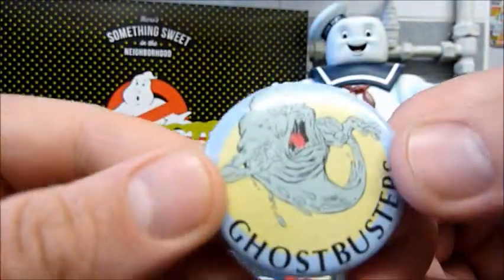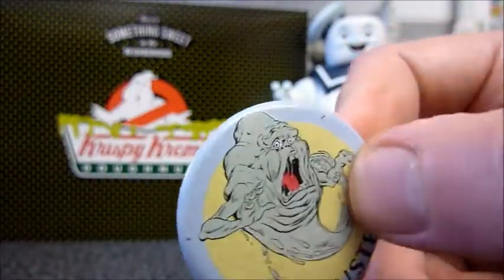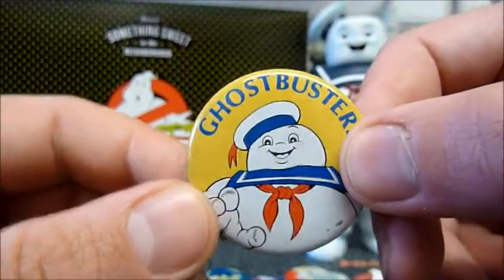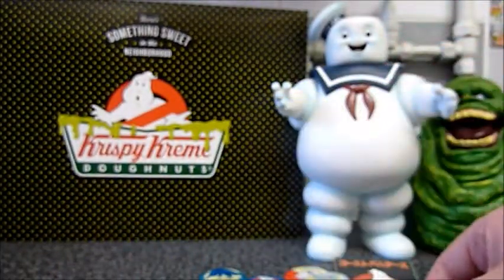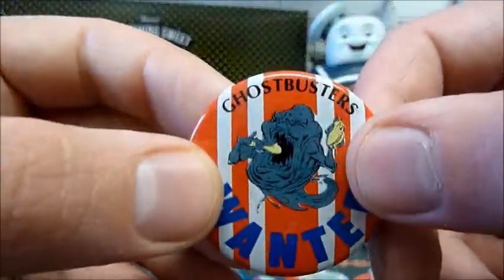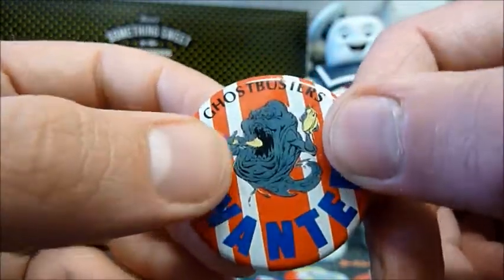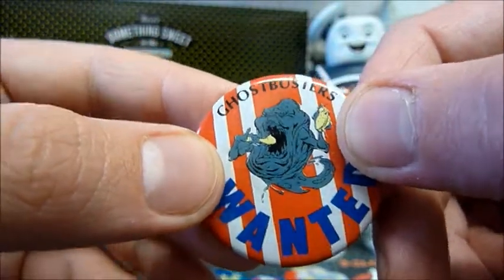This one has a very interesting version of Slimer. Then a nice classic Mr. Stay Puft. Only three more left. A nice image of Slimer — looking very strange green, almost grey. And he's eating.